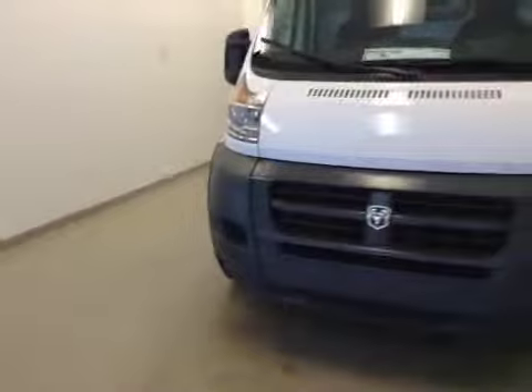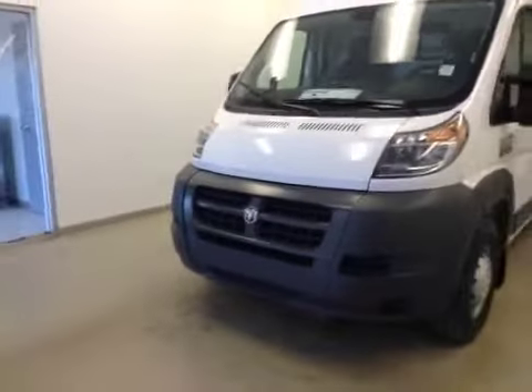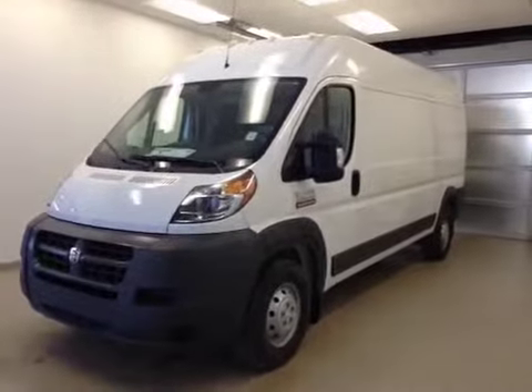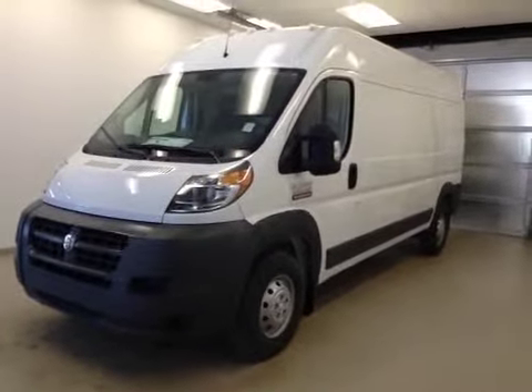Once again, this is stock number A5773, a 2015 Dodge Ram ProMaster 3500 cargo van. Exterior color is white.